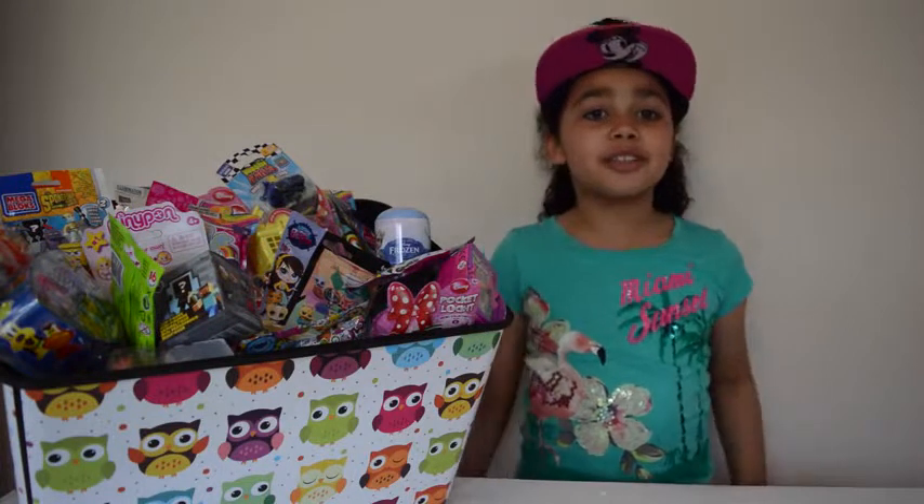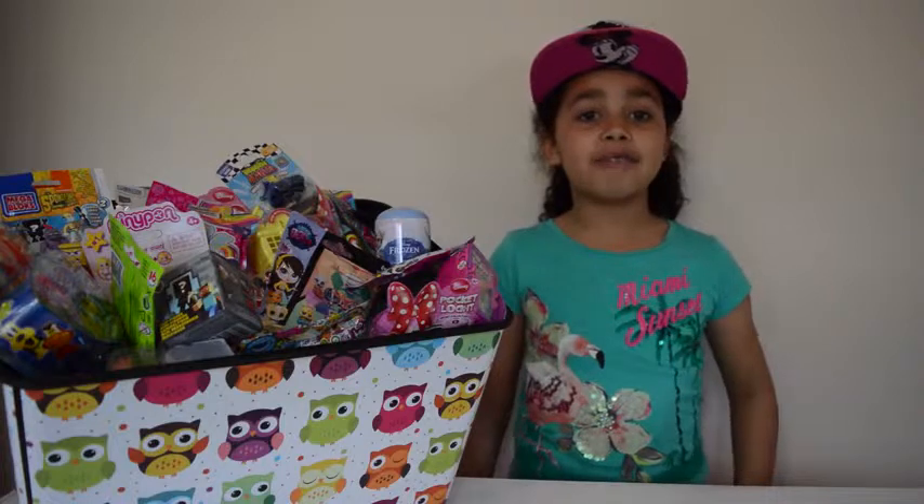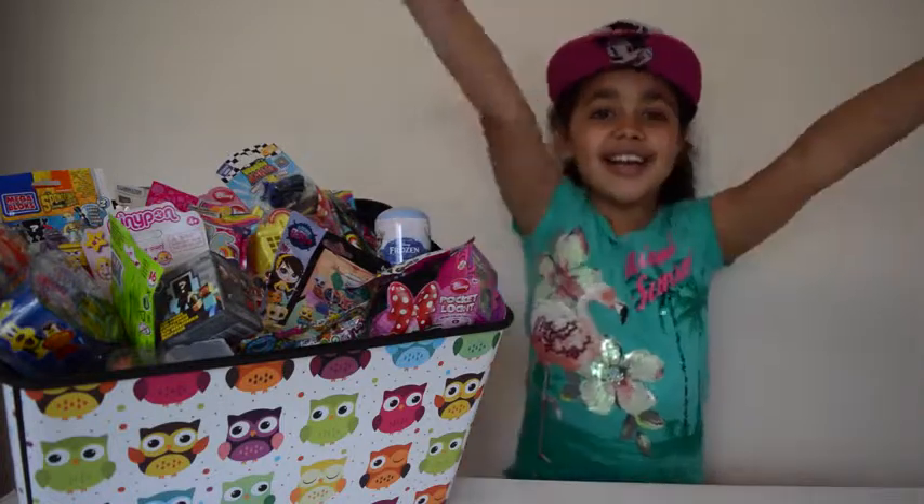Hi guys and welcome to my channel, my name is Tiana and today I am doing my very first blind bag video.